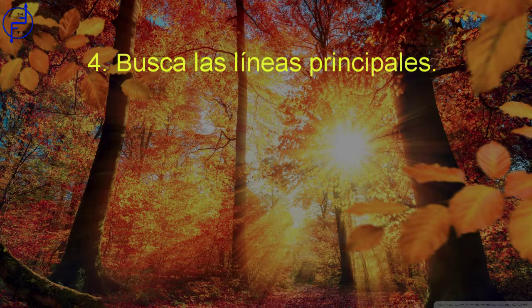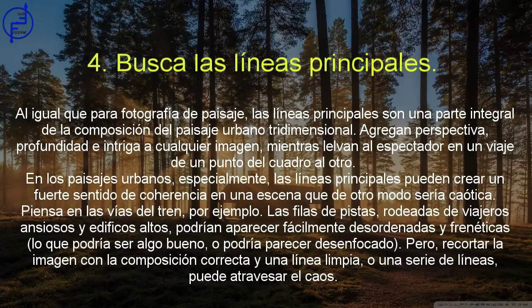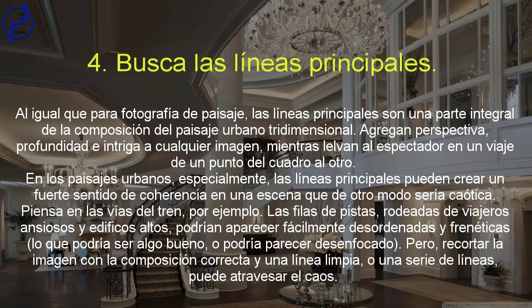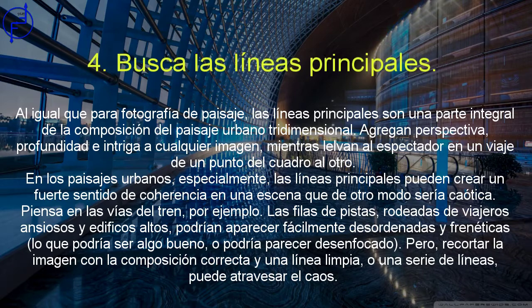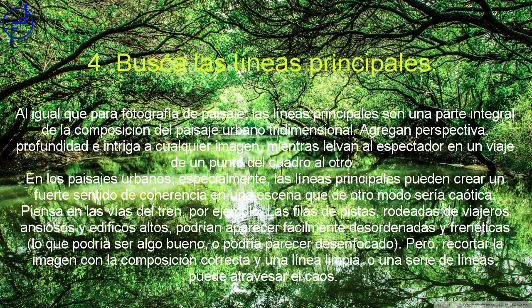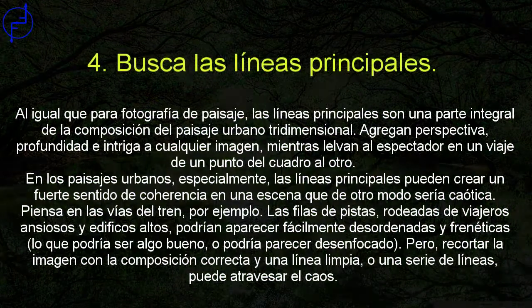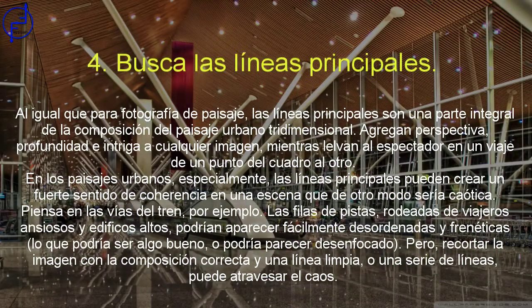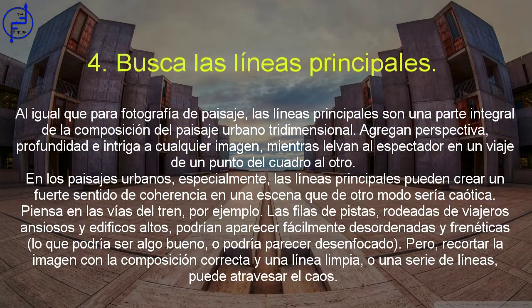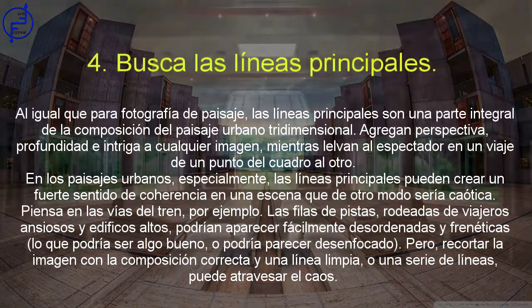Busca las líneas principales. Al igual que en la fotografía de paisajes, las líneas principales son una parte integral de la composición del paisaje urbano tridimensional. Agregan perspectiva, profundidad e intriga a cualquier imagen, mientras llevan al espectador de un punto del cuadro a otro. En los paisajes urbanos especialmente, las líneas principales pueden crear un fuerte sentido de coherencia en una escena que de otro modo sería caótica. Piensa en las vías del tren, por ejemplo: las filas de pistas rodeadas de viajeros ansiosos y edificios altos podrían aparecer fácilmente desordenadas y frenéticas, lo que podría ser bueno o podría parecer desenfocado. Pero recortar la imagen con la composición correcta y una línea limpia puede atravesar el caos.